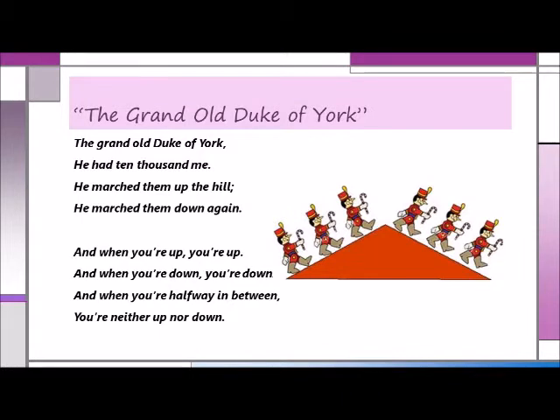The Grand Old Duke of York, he had 10,000 men. He marched them up the hill, he marched them down again. And when you're up, you're up, and when you're down, you're down. And when you're halfway in between, you're neither up nor down. Good old Head, Shoulders, Knees and Toes is also great for getting children comfortable with moving from top to bottom.